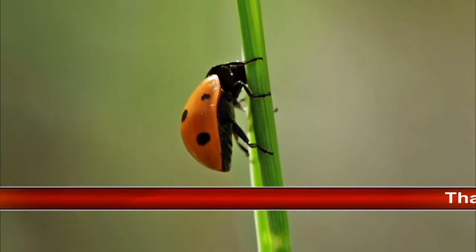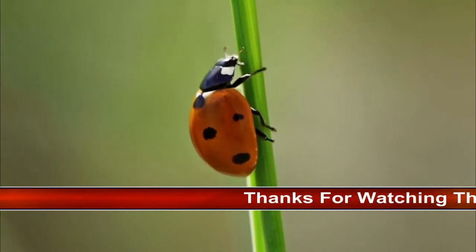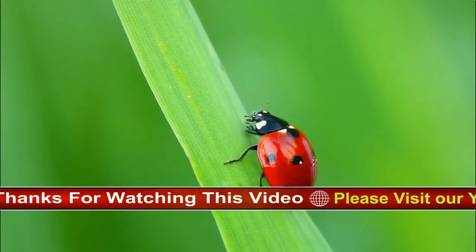Body length: up to 1 cm. Top speed: 24 km per hour. Diet: mostly carnivores. Habitat: grasslands, forests, cities, suburbs, and along rivers.